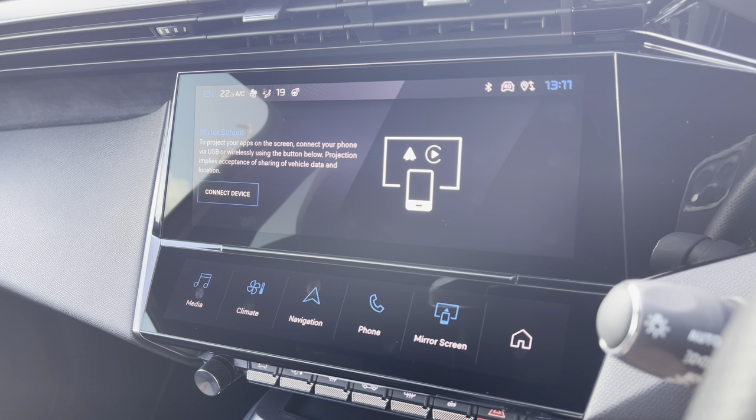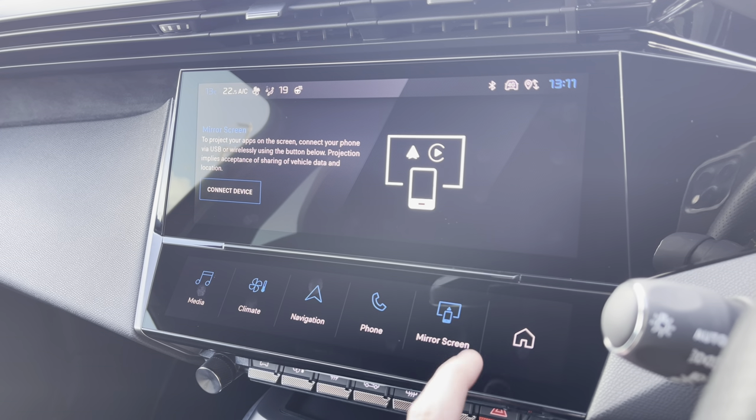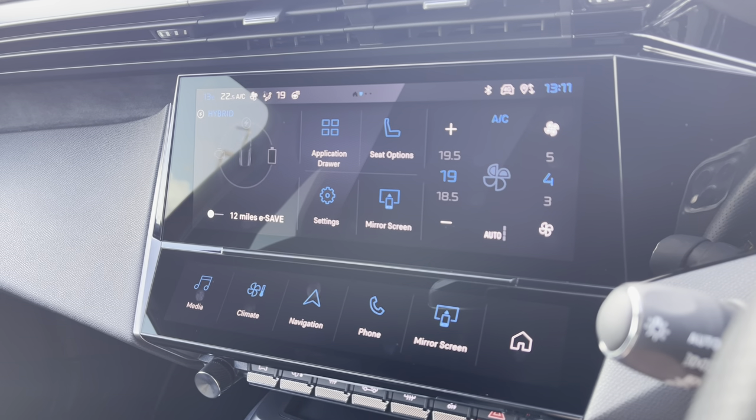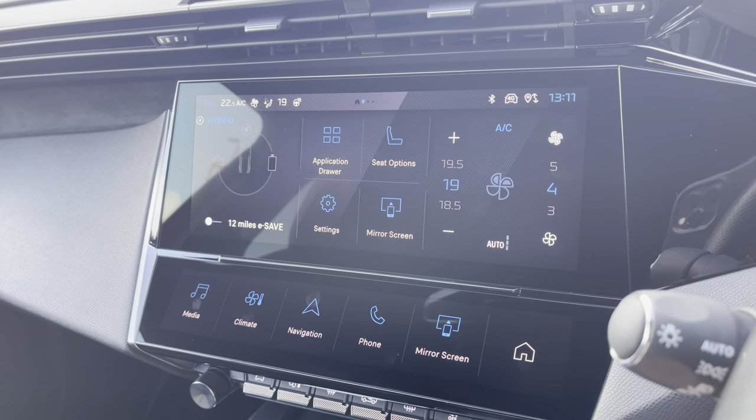For a more detailed video on how to set this service up, please press the link in the top right-hand corner of your screen. One of the very nice additions to this screen is the ability to set up your own profile. If you would wish to see a video on how to do this, please visit the description where I have left the link to the video.